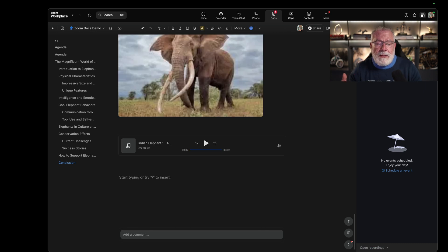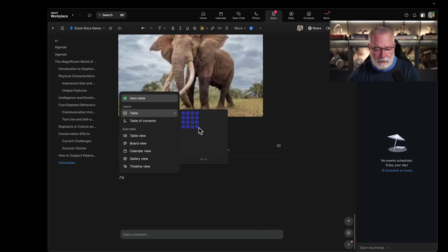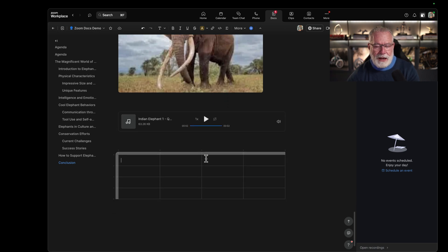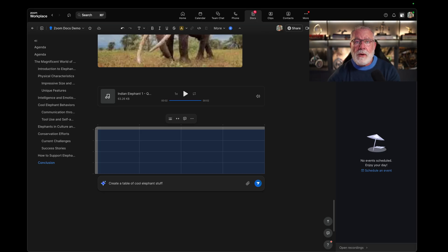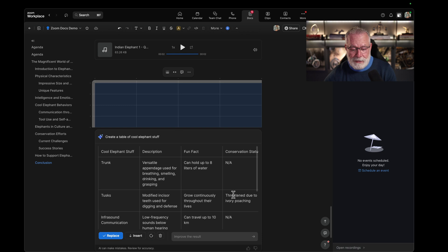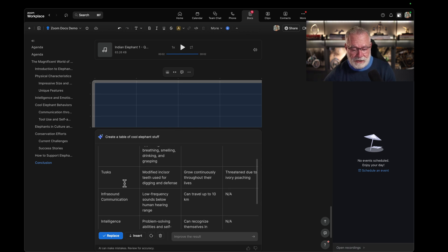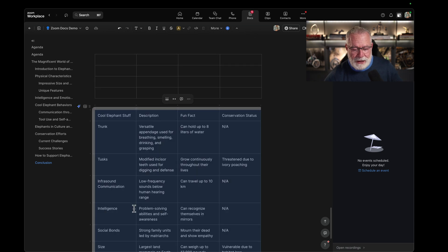What if I have a table categorizing all the elephant things? Let's do that. Forward slash table — I can choose the rows and columns; we'll do four by four. I don't want to create this table on my own, so let's have AI Companion create it: 'Create a table of cool elephant stuff.' All the table is created for me with fun facts about trunks, tusks, and intelligence — saving me probably 10 to 15 minutes. We'll insert that and move to the next demo.